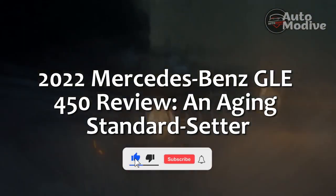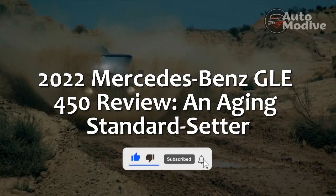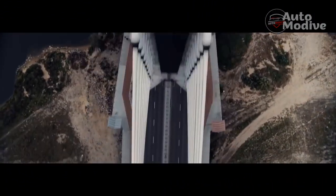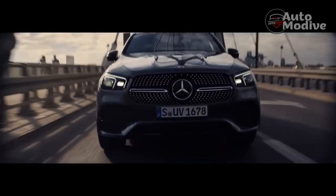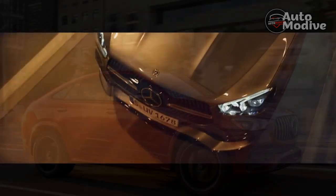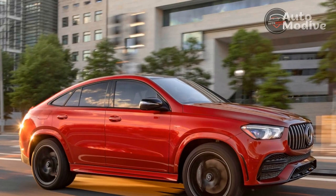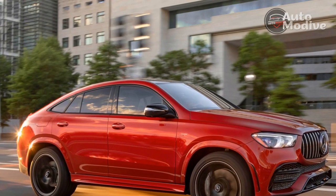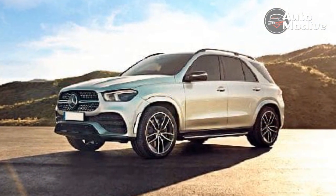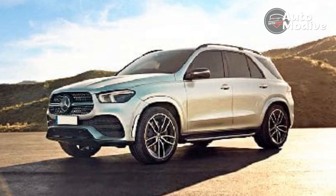2022 Mercedes-Benz GLE 450 Review and Aging Standard Setter. A few years ago, Mercedes-Benz phased out its existing V6 engines in favor of the inherent smoothness of all six cylinders in one straight line. The 2019 GLE-Class was the first to receive such a powertrain, which quickly became one of the MotorOne.com staff's favorites. Three years after my first experience, I'm back in a GLE 450, and although the midsize SUV could use a few updates here and there, it's still an excellent luxury vehicle.